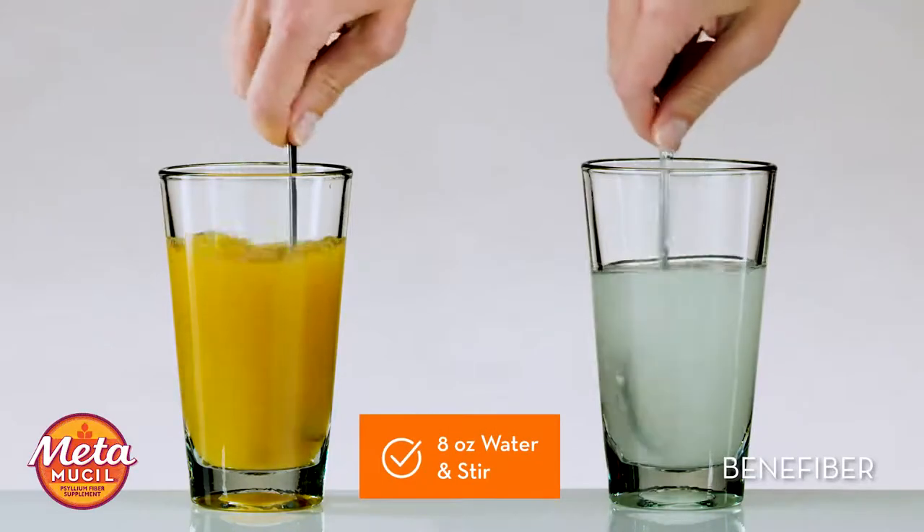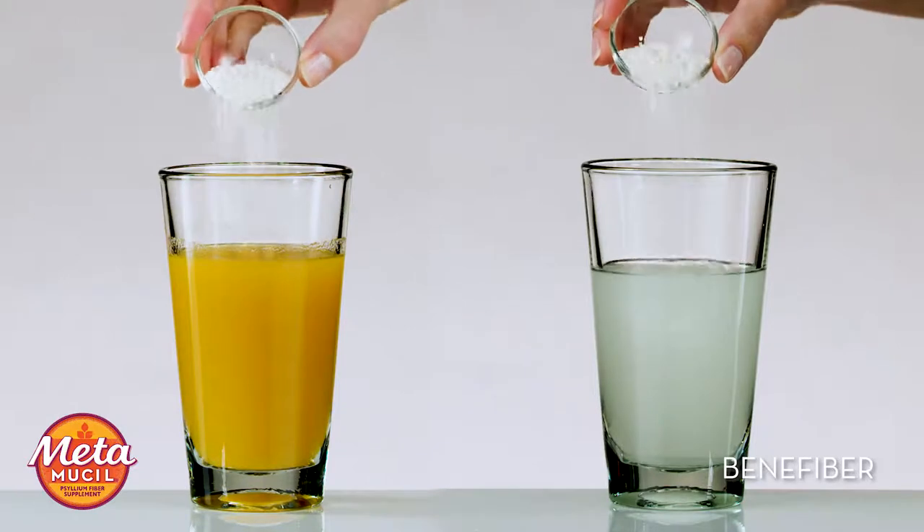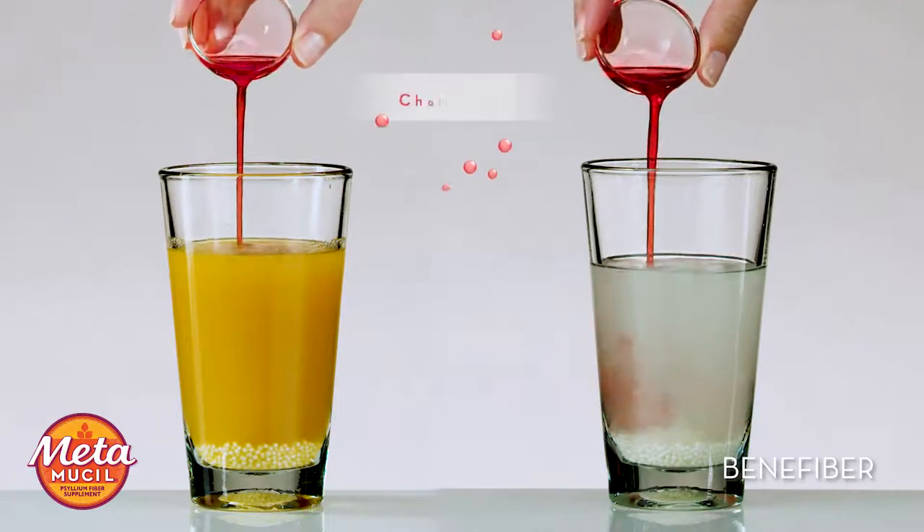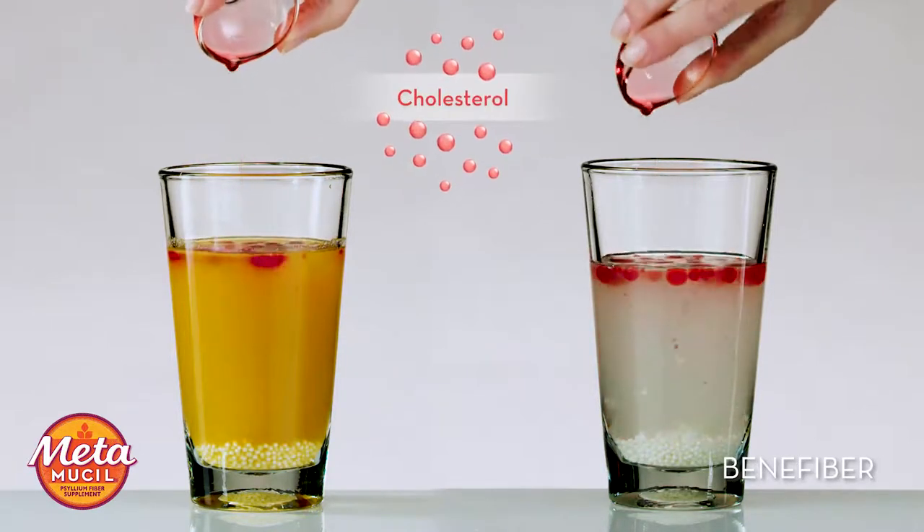Let's compare the two to see the difference. First, we'll add 8 ounces of water and stir. Next, we'll add tapioca pearls. These represent sugar and carbohydrates in the food we eat. The red cooking oil represents cholesterol found in the digestive tract.